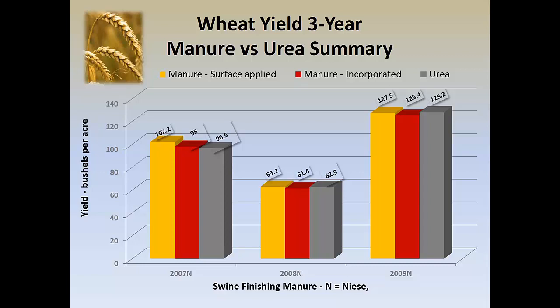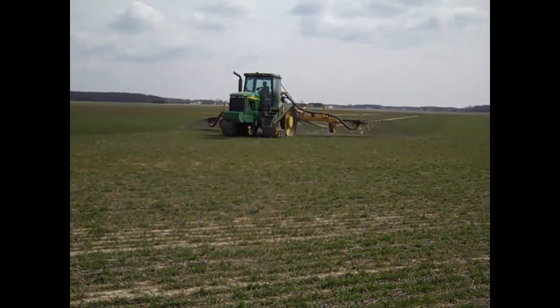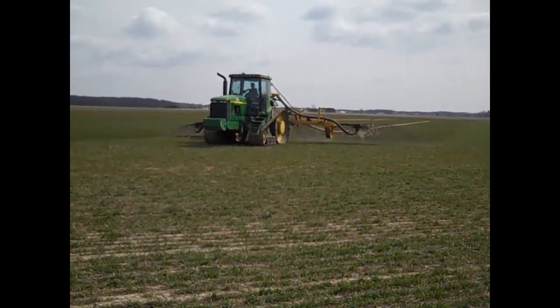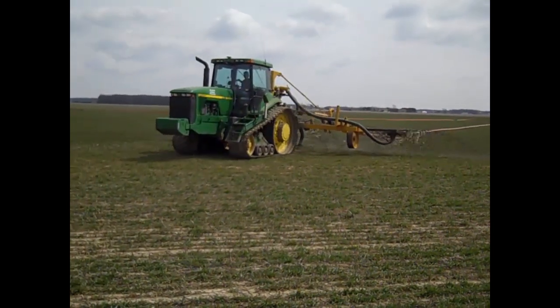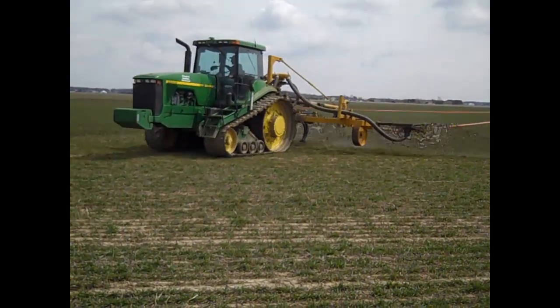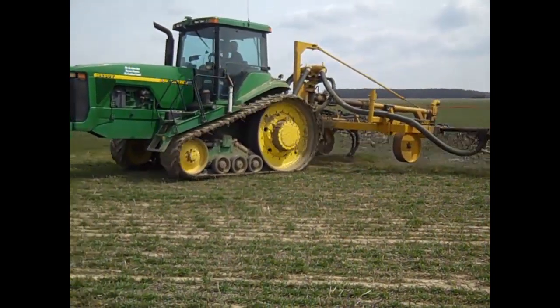The other good thing about wheat is, if you over-apply, then the wheat goes down — so you have an indicator. As a result of the research, we have a number of livestock producers who routinely apply swine manure to soft red winter wheat around the end of March or the first of April in Ohio, and that produces the yield they want.